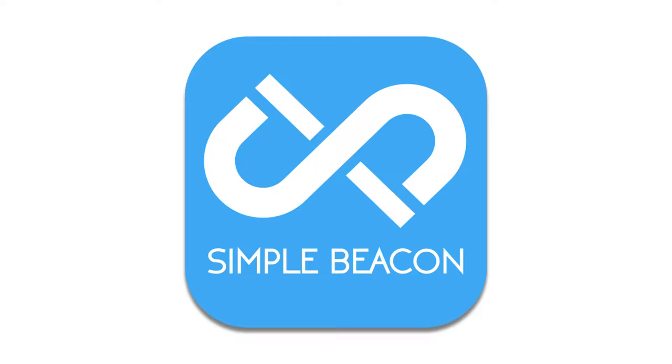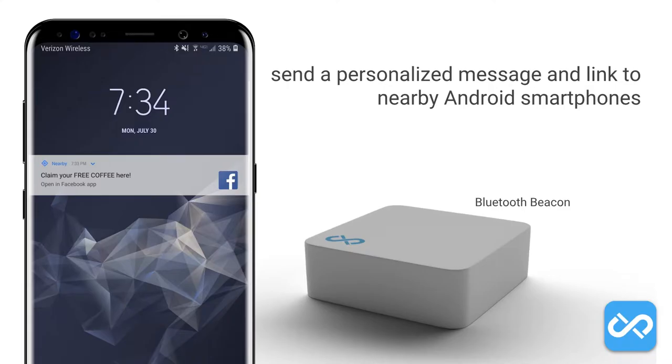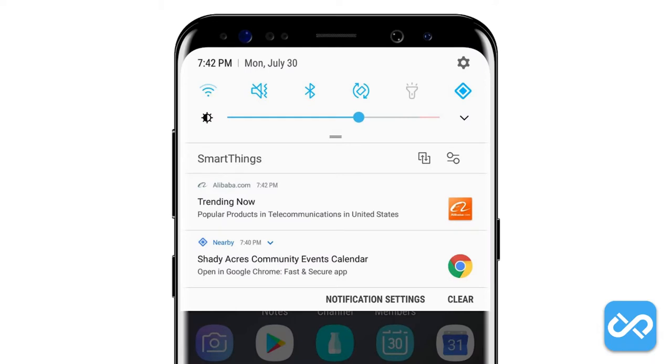In the next few moments we'll talk about what Simple Beacon is and how it provides three huge benefits to Realtors. Simple Beacon offers Bluetooth devices called beacons that can send a personalized message and link to nearby Android smartphones — like the one pictured — that says 'Claim your free coffee here.' The recipient doesn't have to install or download anything, because the technology is already built into the phone or tablet by Google. The person receiving the notification can click on it and be forwarded to whatever website, landing page, or video that you decide.